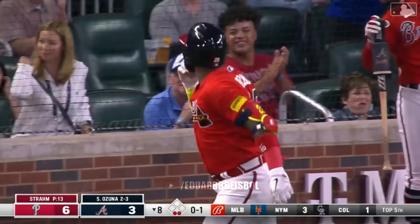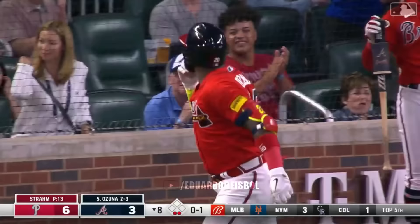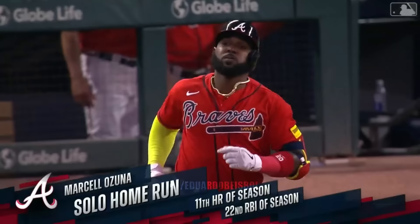Ozuna I think is going to extend the eighth — get out of here, yes! Mr. May has done it again.